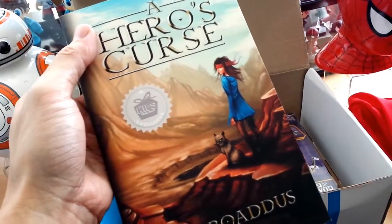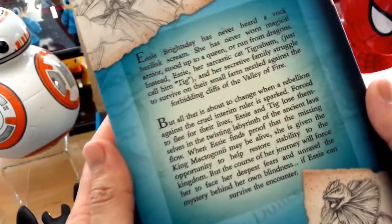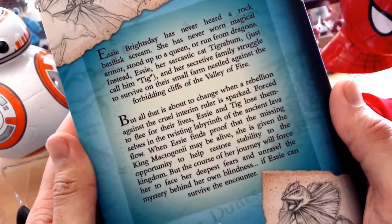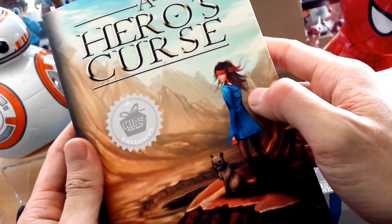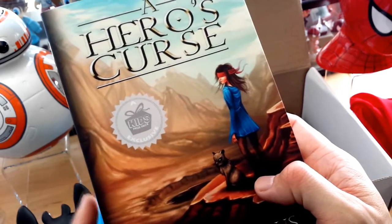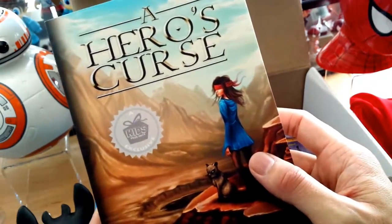Really nice colors on the cover. I like the illustration — A Hero's Curse, and this is a Kids Prize Pack Exclusive by P.S. Broadus. Here's the synopsis on the back if you want to pause and read it. Basically, it's about a girl who's blind and traveling with her cat Tig, fighting dragons and wearing magical armor, trying to figure out why she's blind while having a big adventure. It's a really cool, strong story about a girl with a disability who's in control of her own fate. I will be giving this book away — stay tuned, I'll give you more details at the end of the video.